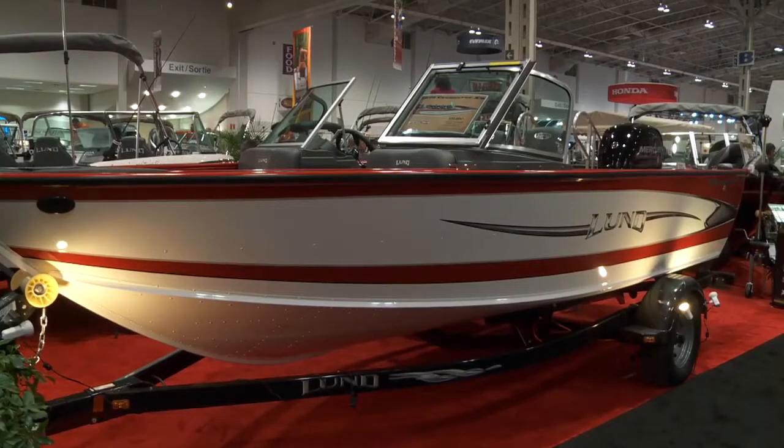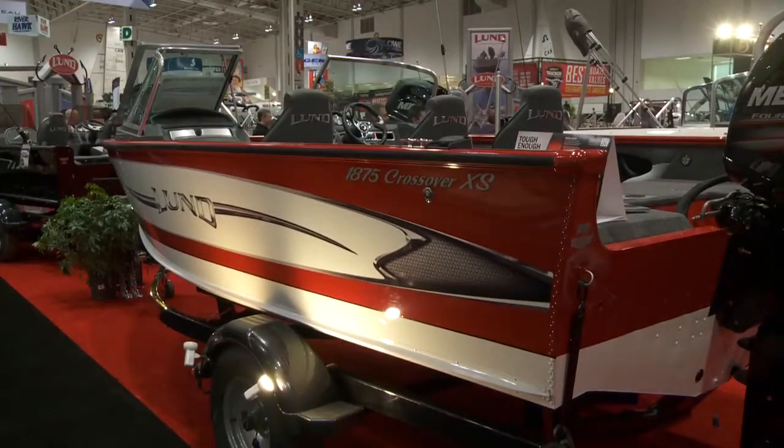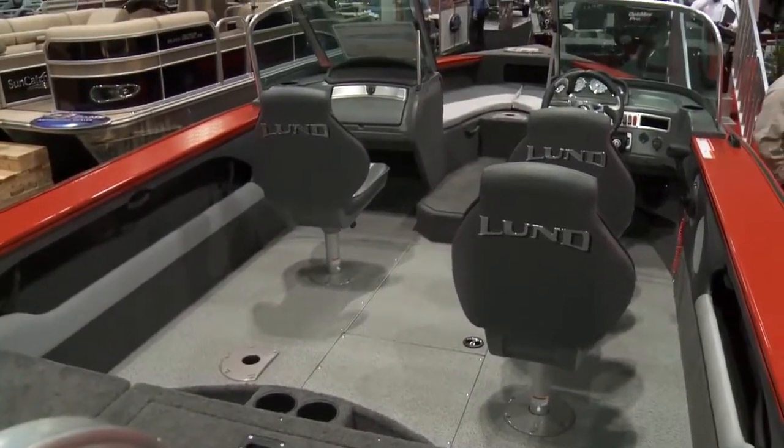We're at the Toronto International Boat Show and my name is Ryan Sproul. I work for Lund Boats. I'm really excited to be introducing the 1875 Crossover XS. It's a brand new model that we're introducing for 2012 and we have a lot of brand new features and options that we're installing onto this new Crossover XS that is absolutely new to the marine industry right now.